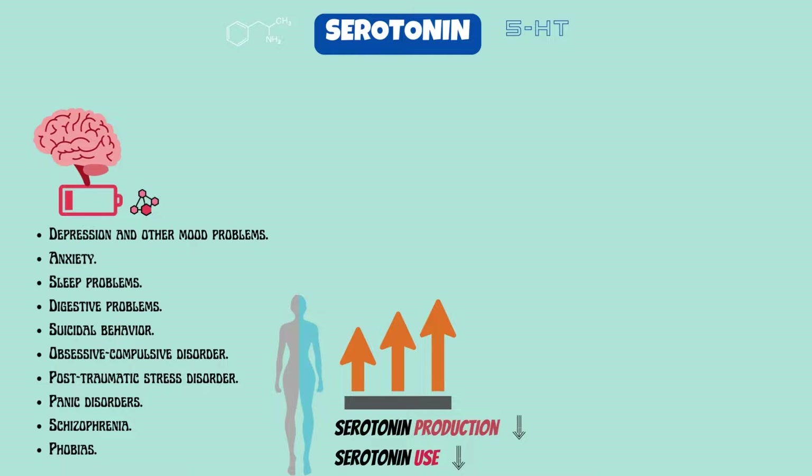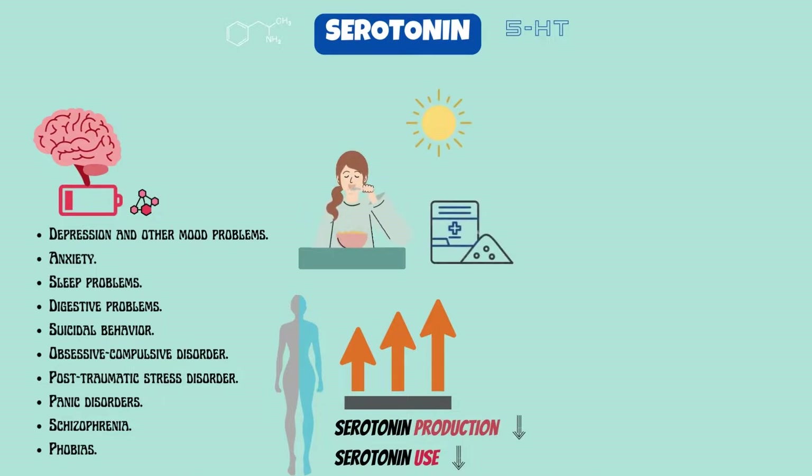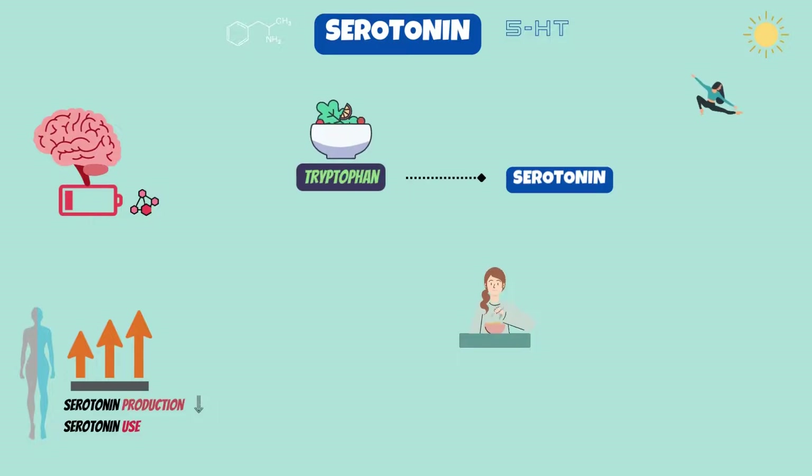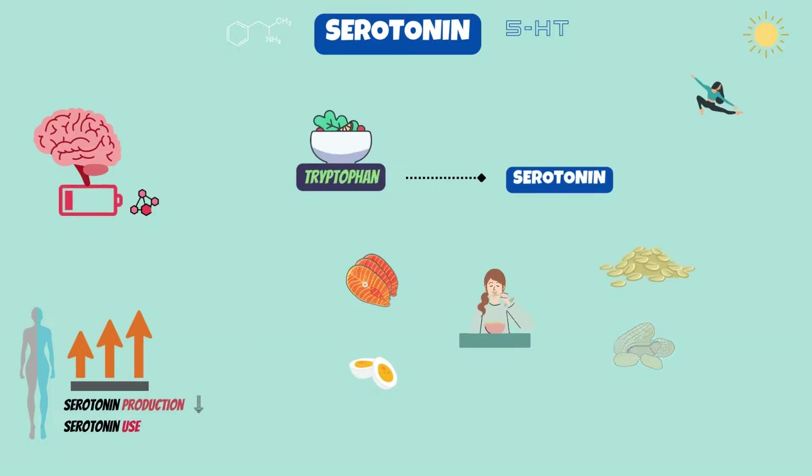Ways to increase serotonin levels include eating more tryptophan-containing foods, getting more sunlight, taking certain supplements, getting more exercise, and lowering your stress level. Many foods naturally contain tryptophan, the amino acid from which serotonin is made. You can try increasing your serotonin level by eating tryptophan-containing foods such as salmon, eggs, cheese, turkey, tofu, pineapples, nuts, oats, and seeds.